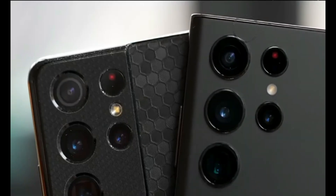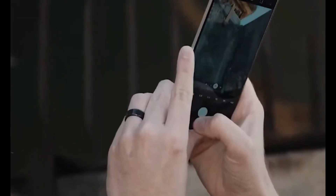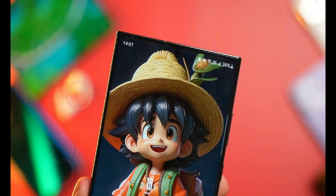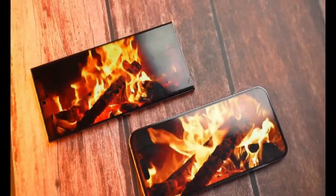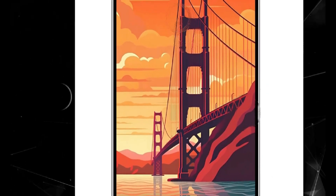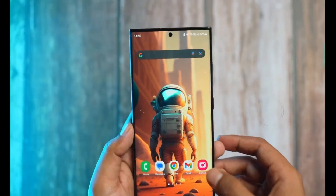Flat display panel. Samsung's S23 Ultra boasts one of the finest curved displays, but the S24 Ultra could change the game by going flat. This departure from curved screens, while retaining the ultra-sharp corners, would give the S24 Ultra a unique and modern look.